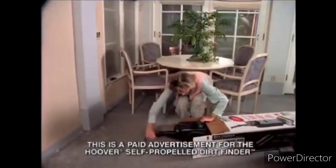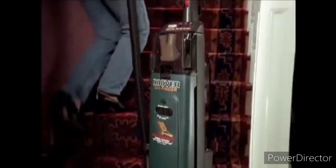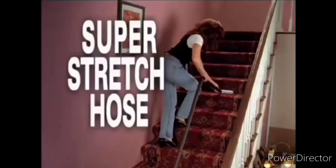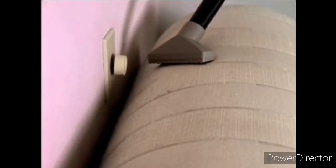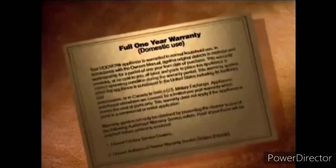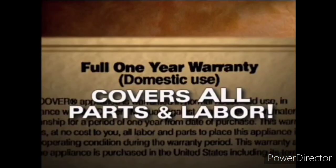When you order, you'll receive the self-propelled Dirt Finder completely assembled, the onboard side-mounted super stretch hose for quick above-the-floor cleaning, the dusting brush, the upholstery nozzle, the crevice tool, and the extension wand. Plus, you'll receive two of Hoover's special microfiltration bags and Hoover's exceptional one-year warranty, which covers everything, including all parts and labor.